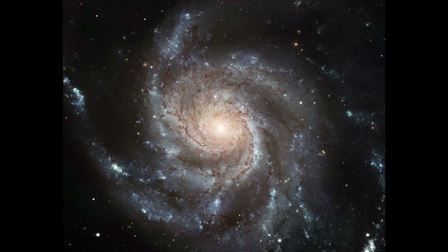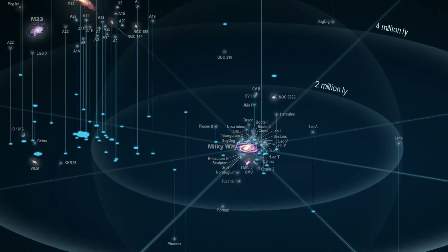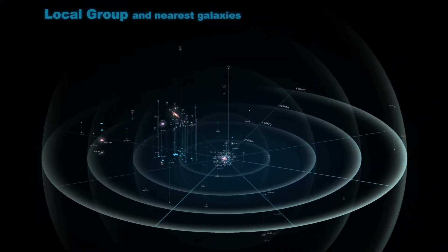As it turns out, galaxies can form their own structures. Much like we have a local bunch of objects we call our solar system, our galaxy belongs to a small collection of galaxies we call the Local Group. Larger collections of galaxies can form galaxy clusters such as the Virgo Cluster.